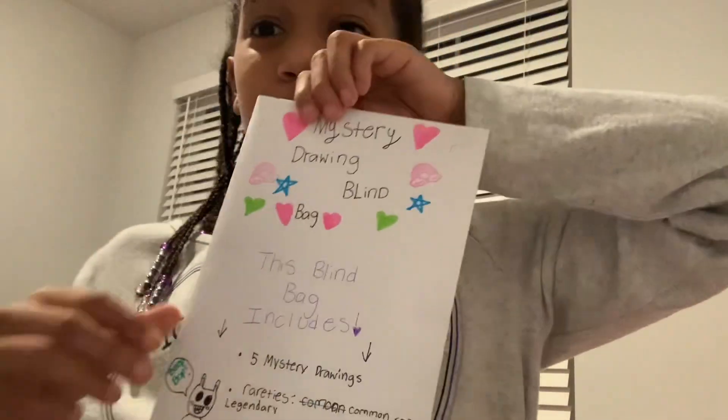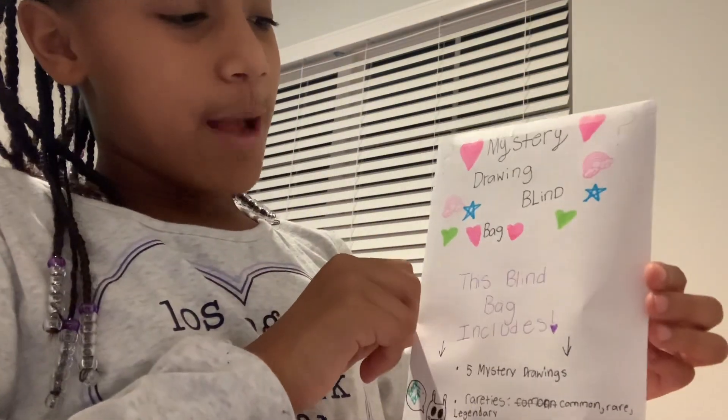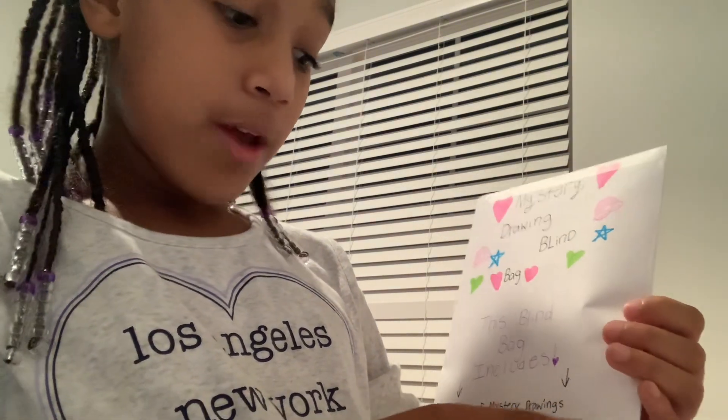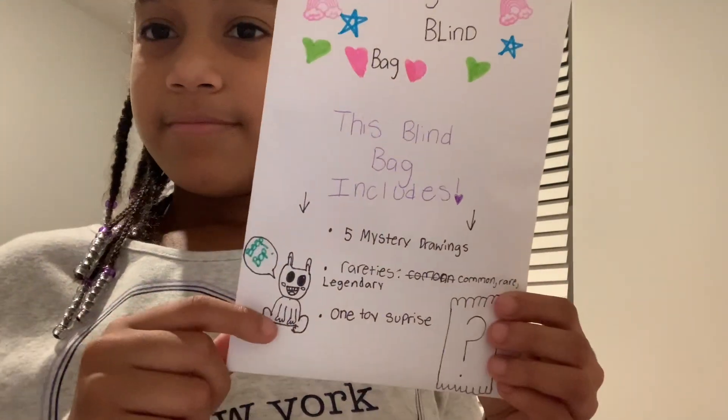Then I made this really cool blind bag that I'm going to be opening. It's called Mystery Drawing Blind Bag, and it says this blind bag includes five mystery drawings, rarities: common, rare, and legendary. And then it has one toy surprise in it, and this alien.